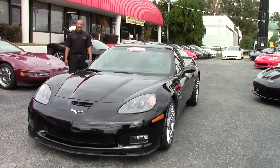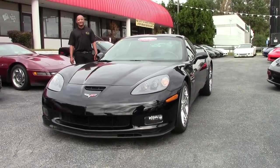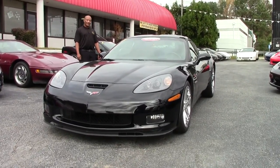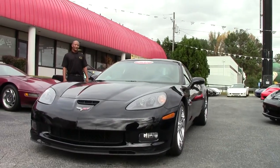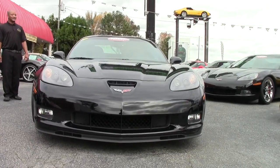Today we have a 2008 black Corvette Z06. It has your LS7 engine in it — 505 horsepower. This one has been very well maintained.